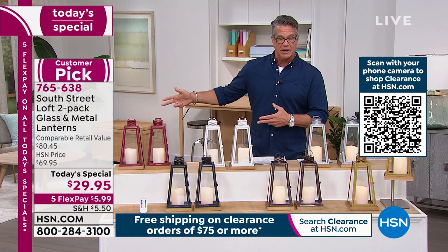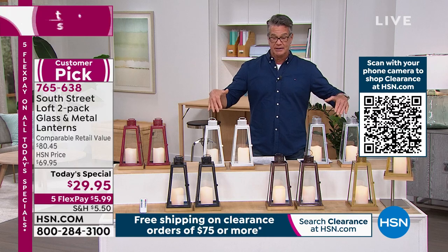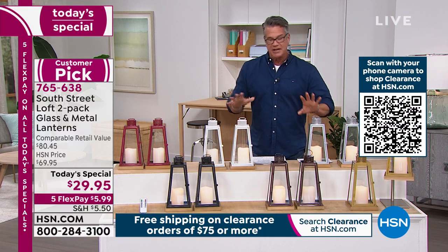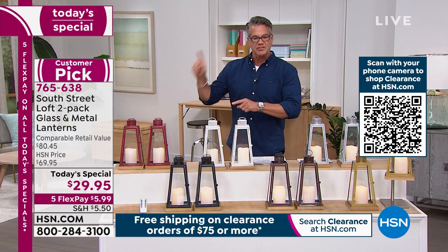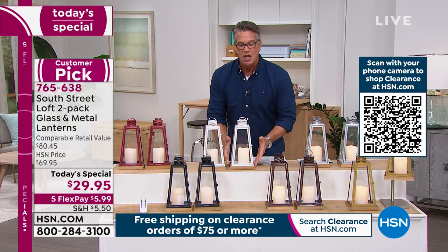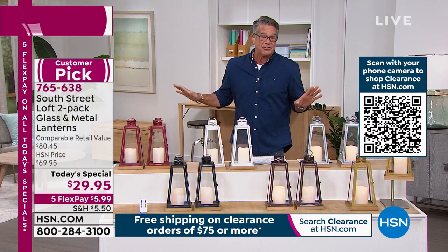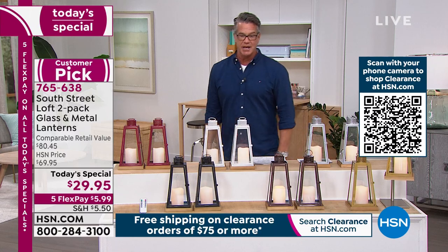We carry these every day of the week at $69.95 for two, but today and just for today, they are $29.95 for two. I'm buying them as soon as I get off air — I might get silver, I still haven't decided. For what you would spend for a really high quality single candle with glass panels, metal finish, and a wood base, you would easily spend $29.95 for one. But you're getting two of them for $29.95.